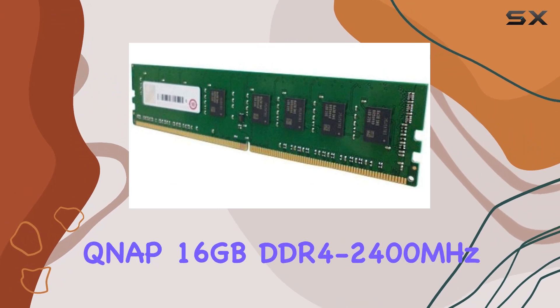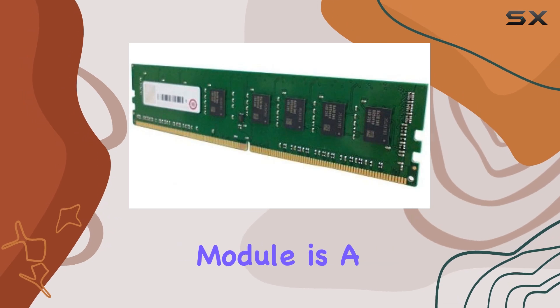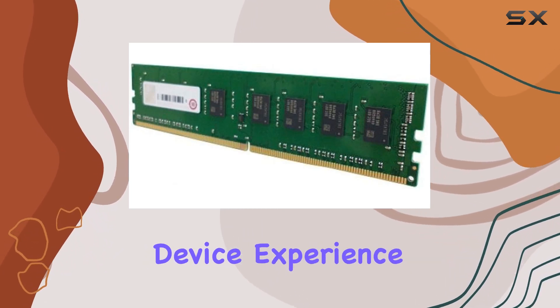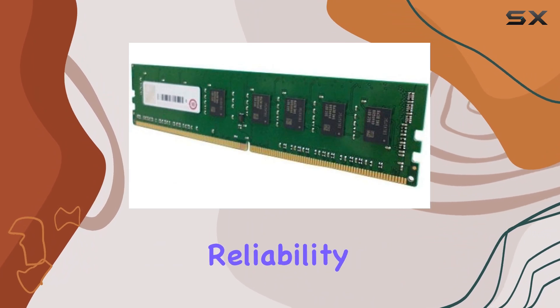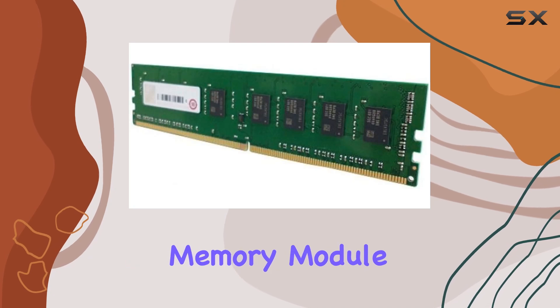Overall, the QNAP 16GB DDR4-2400MHz UDIMM memory module is a must-have upgrade for anyone looking to supercharge their networking device. Experience enhanced speed, reliability, and efficiency like never before with this top-of-the-line memory module from QNAP.